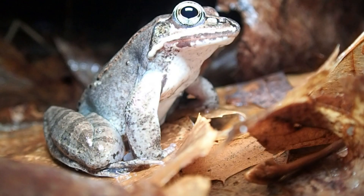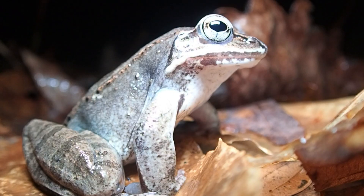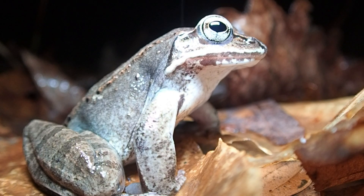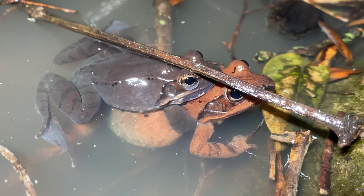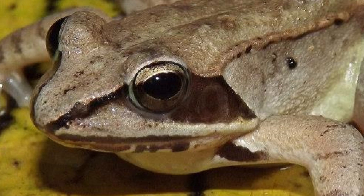Hi, Zach Trulock, Wildlife Technician here. In this moment in the wild, we're going to learn about the wood frog. This is the wood frog, a medium-sized frog, usually about one to three inches in length. Their colors can vary from light tan, dark brown, and even vibrant reds and pinks, but they are best identified by a black mask running through the eye to the bottom of the upper jaw.